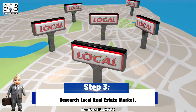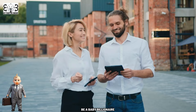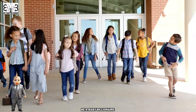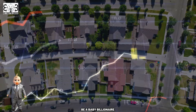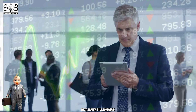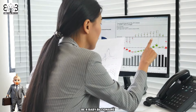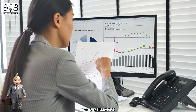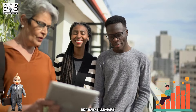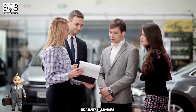Step 3: Research the Local Real Estate Market. When it comes to buying a home, knowledge is power, and researching the local real estate market is essential for making informed decisions. Start by exploring different neighborhoods and getting a feel for their unique characteristics, such as school districts, amenities, and community atmosphere. Pay attention to property prices and housing trends in your desired areas, keeping an eye out for any patterns or fluctuations that may impact your buying timeline. Analyzing recent sales data and inventory levels will give you insights into market conditions. Additionally, consider working with a local real estate agent who can provide valuable insights based on their knowledge of the market.